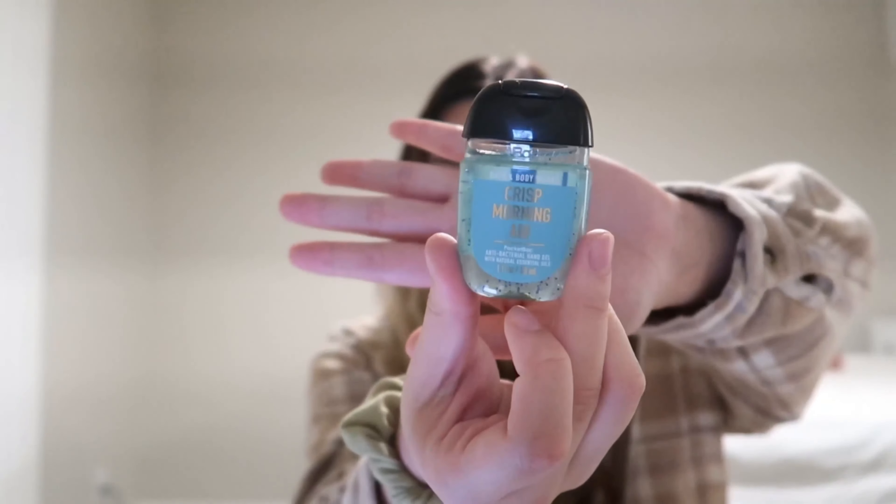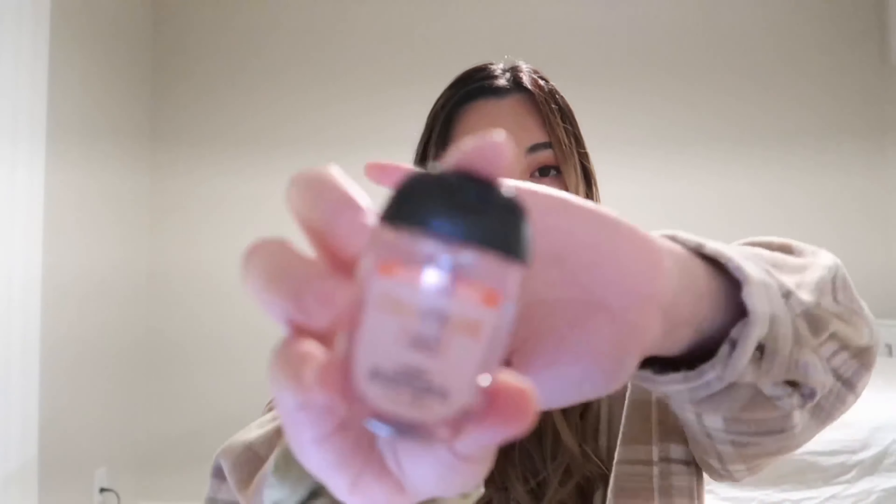Crisp Morning Air is my number 4. To me, it smells like fresh apples by the ocean.